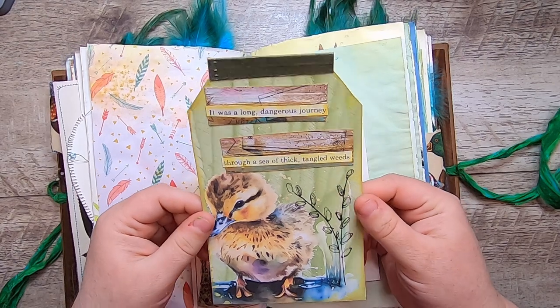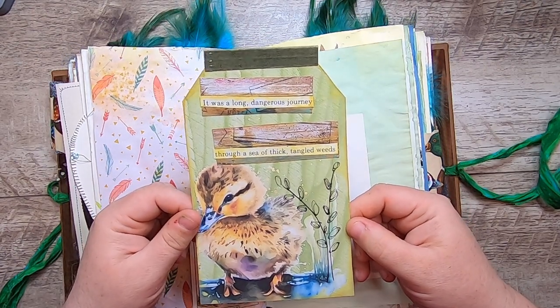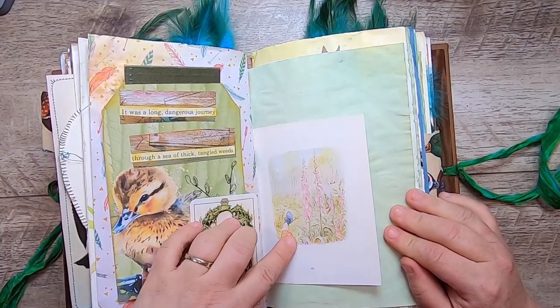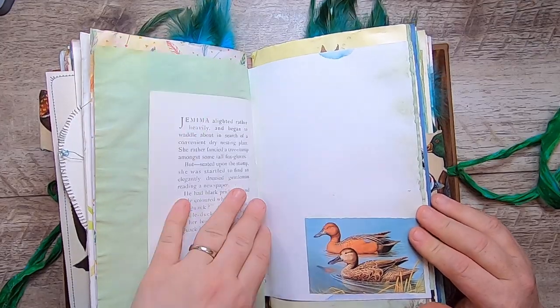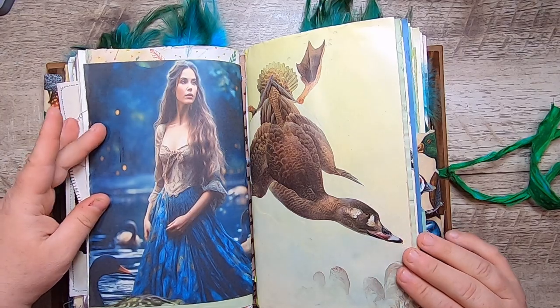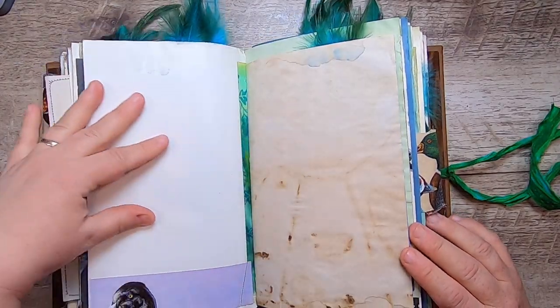This is from my kit: 'It was a long dangerous journey through a sea of thick tangled weeds.' And this is another Jemima Puddle-Duck, green paper, and some more of Jemima Puddle-Duck, some more little ducks. Another page from my kit and another of those vintage duck paintings.